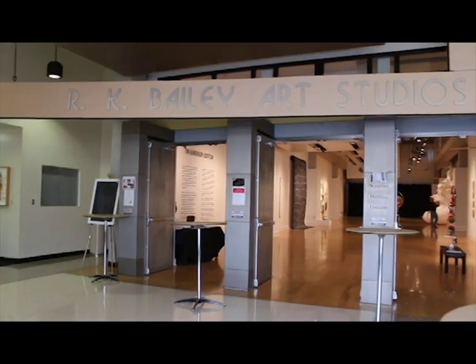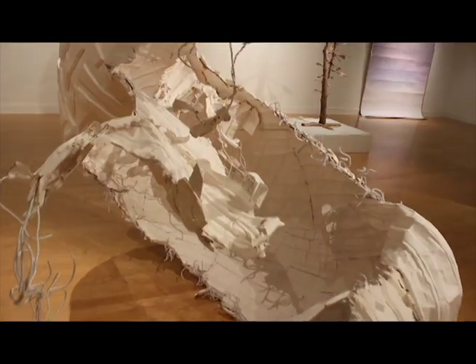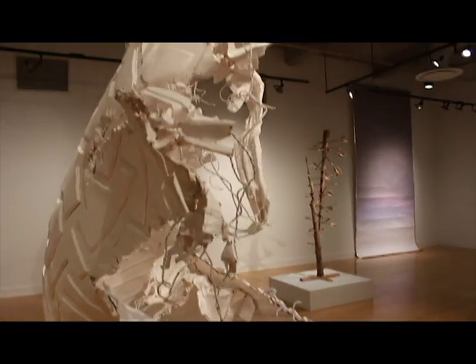The Bodycon exhibit will be on display until November 3rd. Don't miss out on this one-of-a-kind art show. For the Minaret, I'm Alejandro Romero.